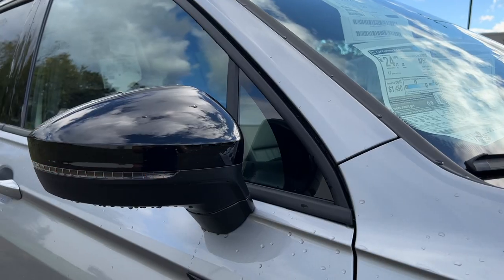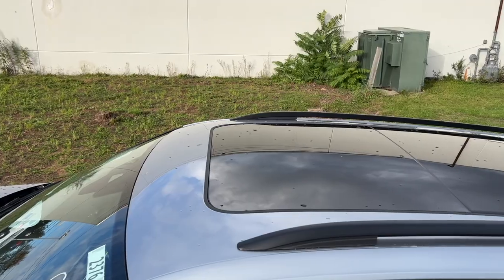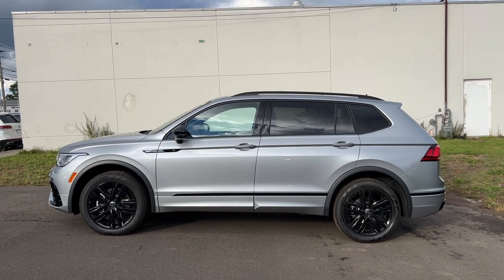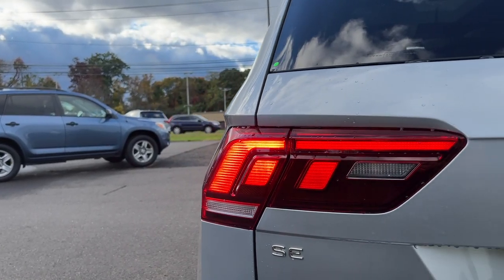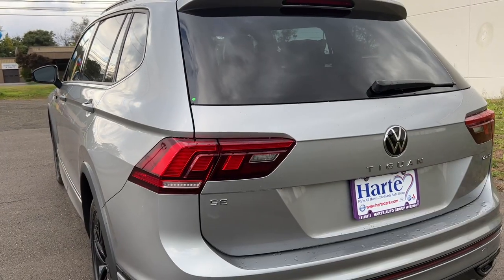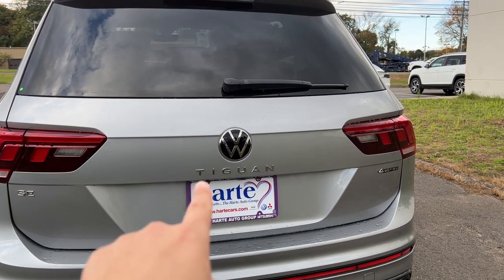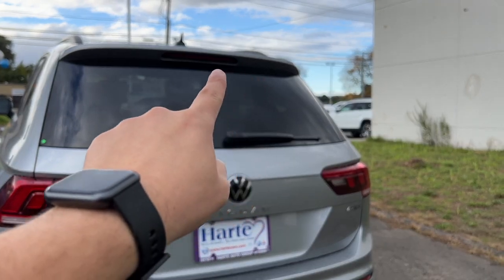The mirror has a blind spot monitoring system and a turn signal indicator. The roof has gloss black roof rails, and this Tiguan has a panoramic sunroof which looks great. Moving to the back — it looks very good just like the front. The taillights are fully LED, and VW did a great job with the taillight design. The SE badge is on the left and the 4Motion badge is on the right, indicating this is the all-wheel drive version. The VW logo is nice with Tiguan written underneath.